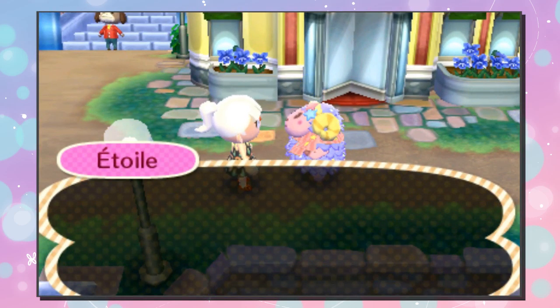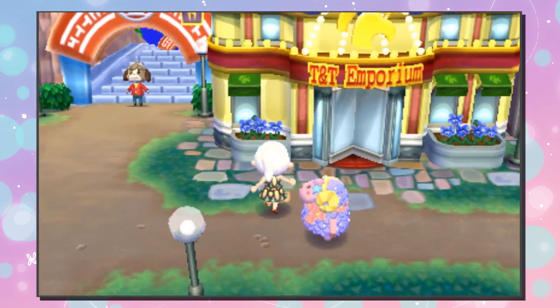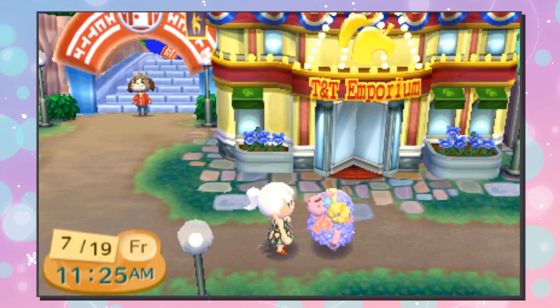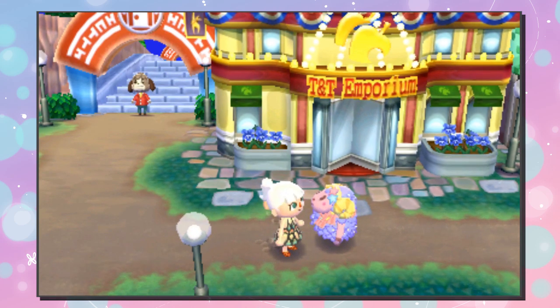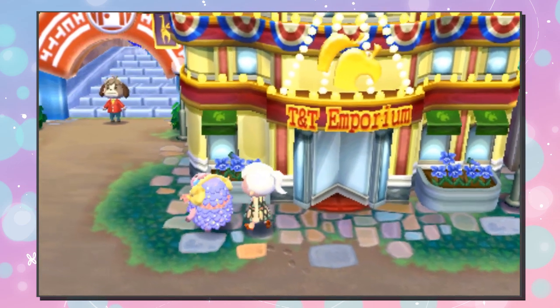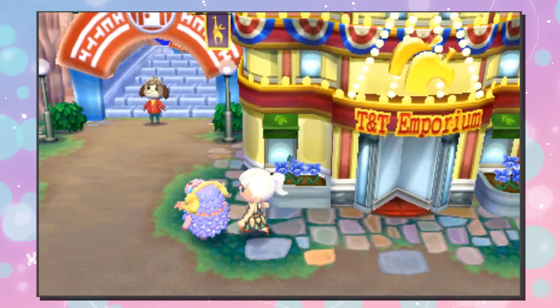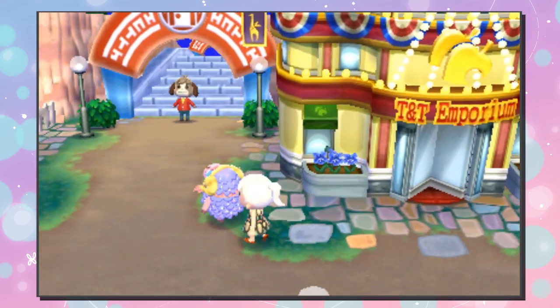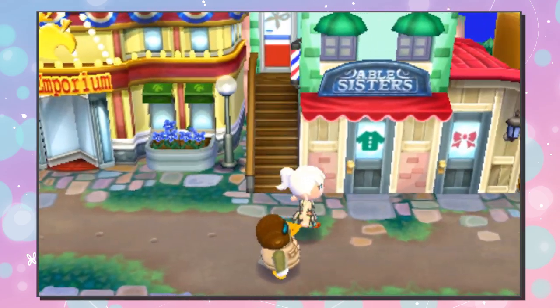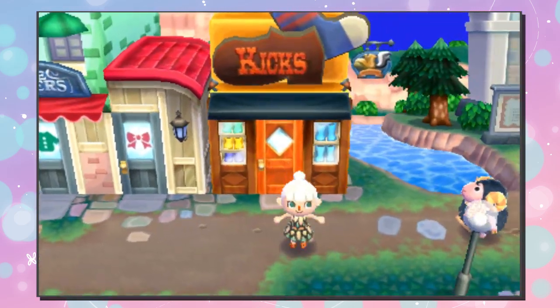She is one of the special villagers you can get when you scan the cards. I forget which set she is from — one of the Sanrio sets, I think. Are you from the Sanrio collection? She's so cute, she looks like Sanrio. Very adorable. There are so many villagers it's hard to keep track of everybody and all of the things that they do.